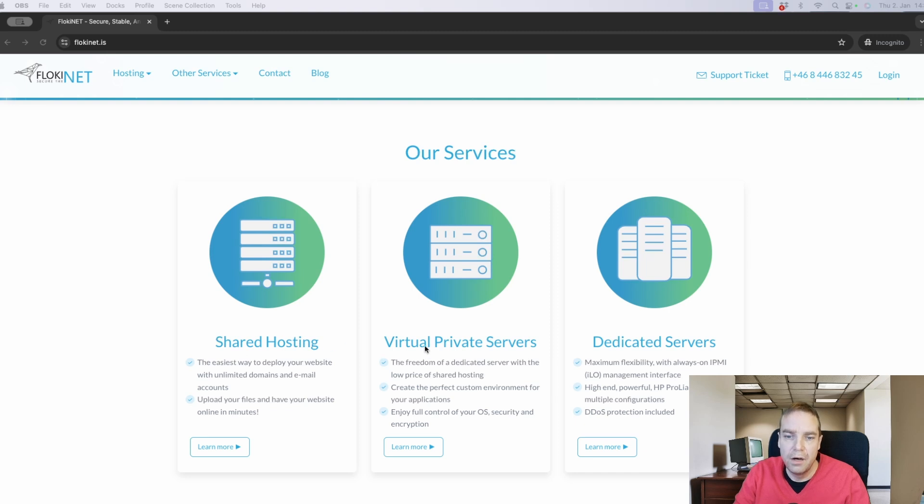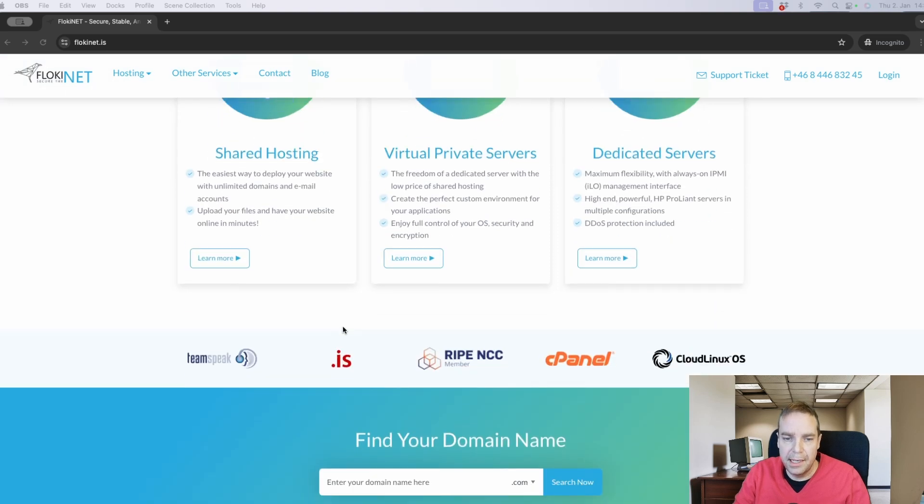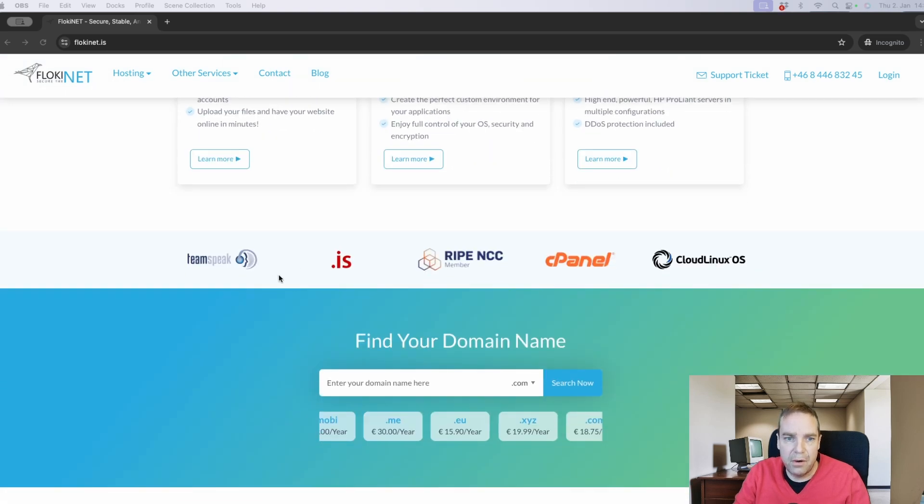They offer shared hosting, virtual private servers, and of course dedicated servers so that you have a full server for yourself when you want to build a large website or an e-commerce store. For normal websites, when you want to build a site with WordPress or something like this, shared hosting is enough.